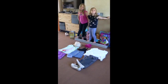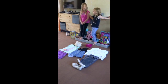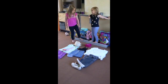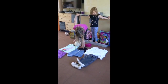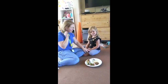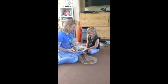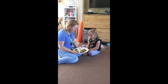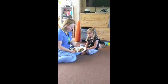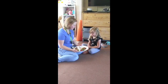Daisy, can you tell Pearl to find one of the clothes? Yes. Pearl, can you find a vest? Fantastic. Snack time, Daisy. Can you show me — look at the plate. Where is the cracker? Well done, very good. And where is the strawberry? Fantastic, well done.